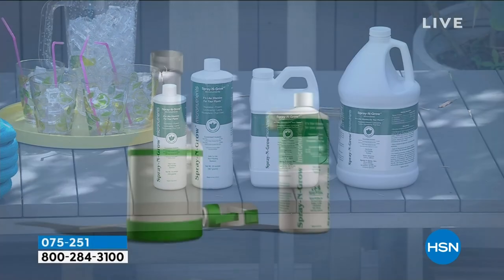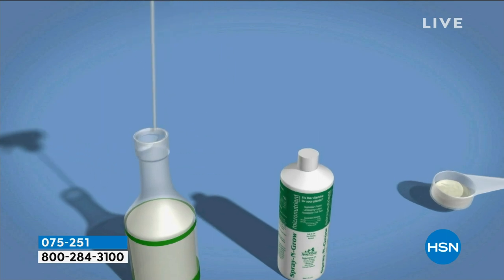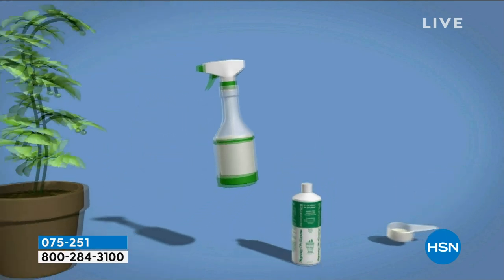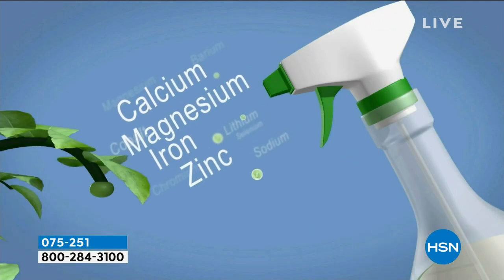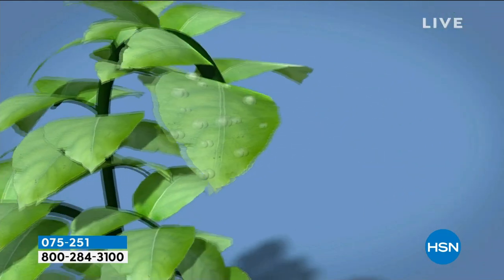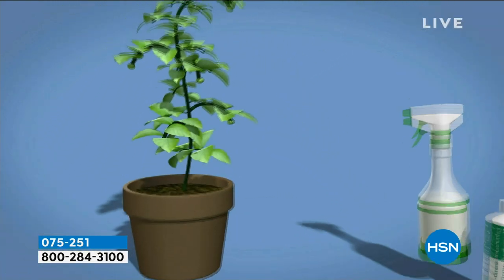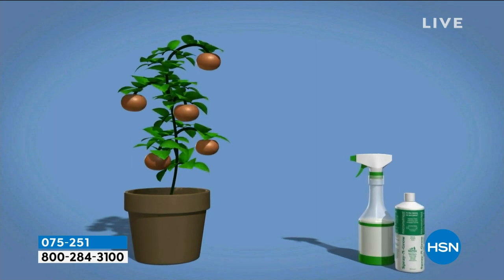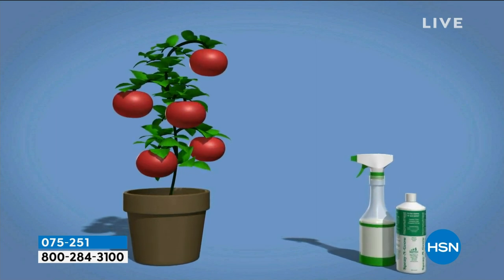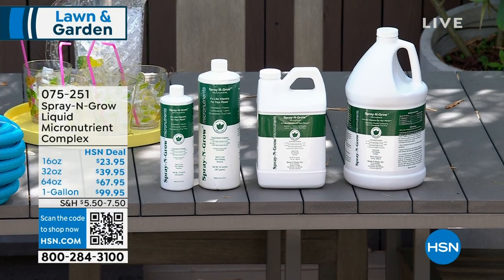It's really easy to use — take two teaspoons, mix with some warm water in any clean spray bottle, let it sit for 15 minutes to activate, and spray it right on the plants. If you have tomatoes, fruits, and vegetables, it actually intensifies the sugar content. People ask me here at the studio all the time: 'Does Spray and Grow really work?' Like nothing else, because there's nothing else like it.